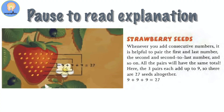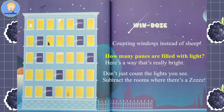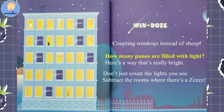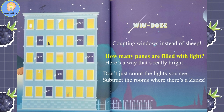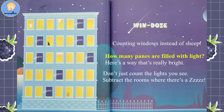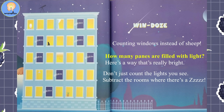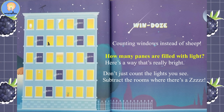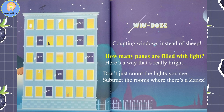Pause the video here to look over and add up the answers. Windows. I lie in bed and try to sleep, counting windows instead of sheep. How many panes are filled with light? Here's a way that's really bright — don't just count the lights you see; subtract the rooms where there's a Z.